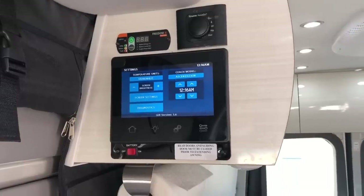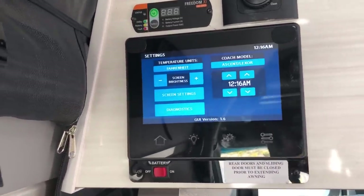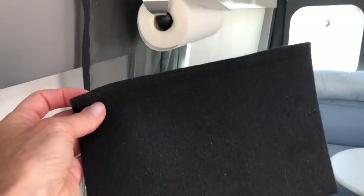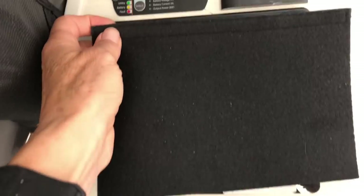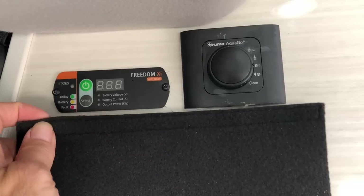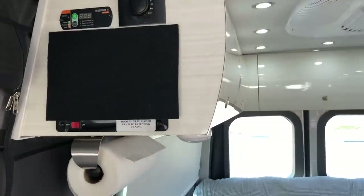Speaking of the control panel, it sometimes comes on at night all by itself, and that light can wake me up. So I came up with this little cover for it — it's just a piece of fairly heavy felt. On the back of the felt I sewed some Velcro, and then put the opposing Velcro pieces up here in the corners. I can just stick it on and it keeps any light from getting into the car.